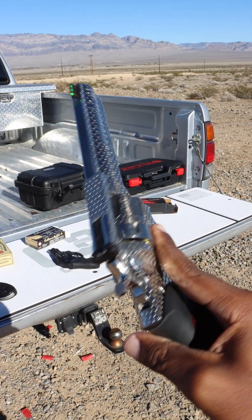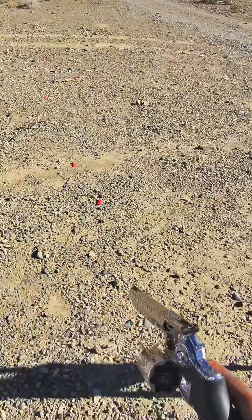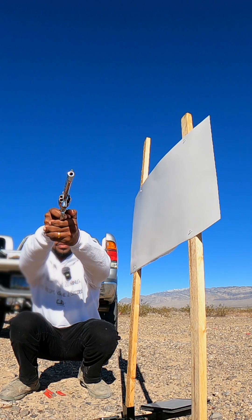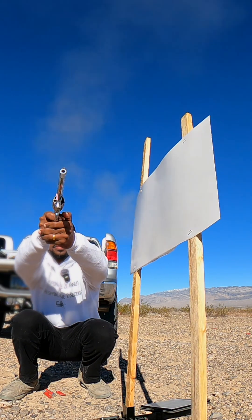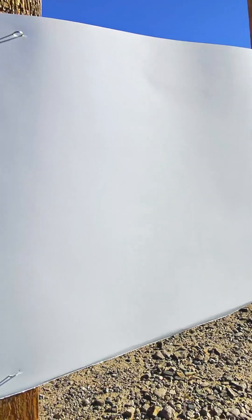My Ruger GP100 — I'm going to try these wadcutter rounds again, shooting five rounds even though this holds seven. Once again, I don't even see any additional unburnt gunpowder.